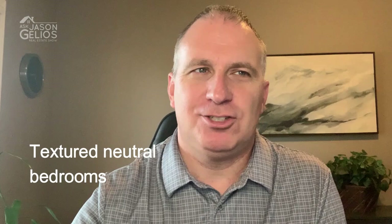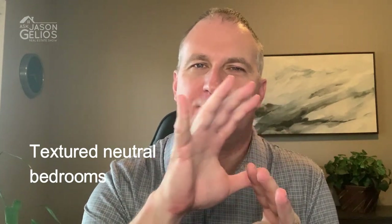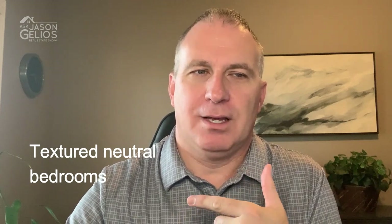Number four is textured neutral bedrooms — neutral color bedrooms that have some form of texture with them. The trend for bedrooms being calming sanctuaries is really going nowhere, but designers are finding new ways to add texture to even the most neutral of color schemes.